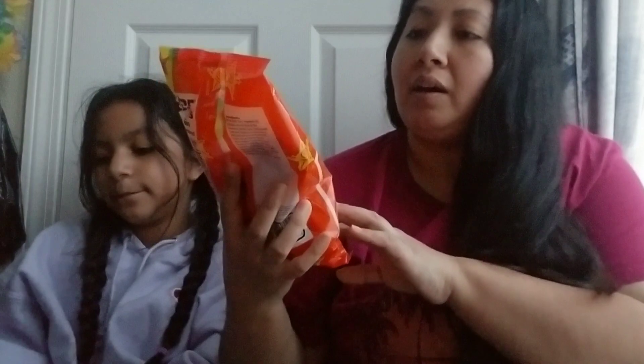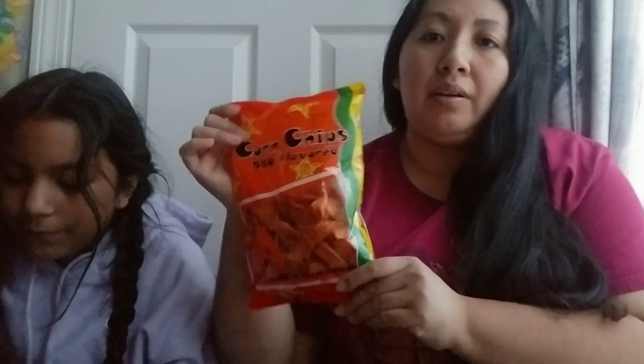This next one is not a new brand, but I love these and they're from Dollar Tree. It's the corn chips, barbecue flavor. These are really good. They're kind of like the Fritos — the Dollar Tree brand — and they're really good, I really like them.